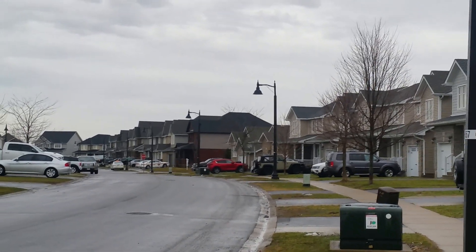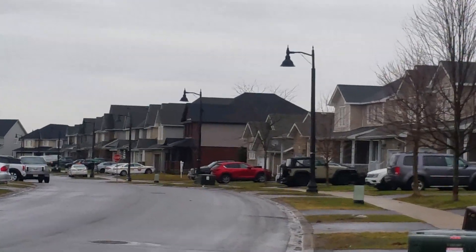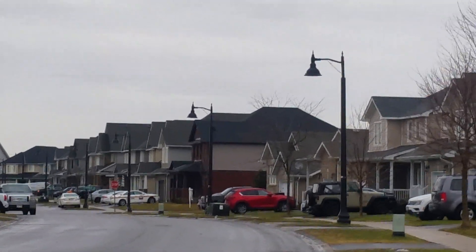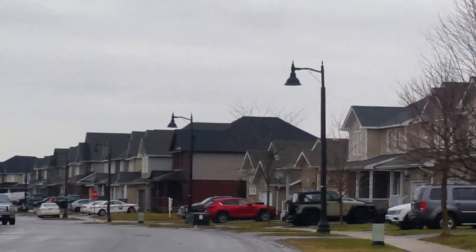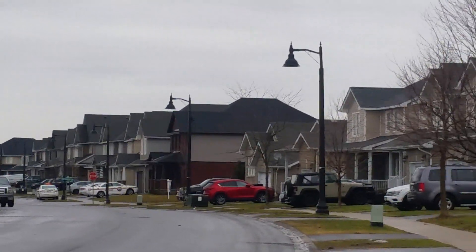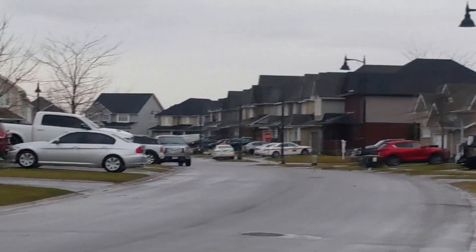We're here in the Woodhaven subdivision of Cataraqui Woods, Kingston, and we're going to show you the amount of radiation coming off a small cell antenna on a lamp post about two lamp posts away. We're going to begin about a hundred meters away and get out a radio frequency meter that will measure the intensity. Right now it is off.